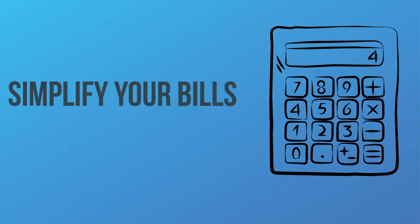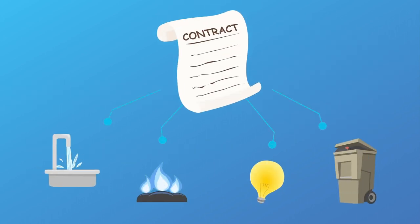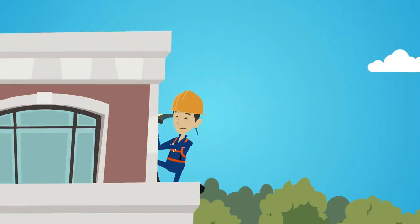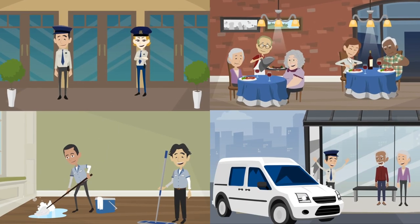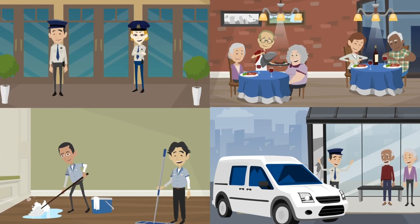SpringPoint makes it easier to pay your bills with a single monthly check. The monthly service fee covers a variety of services and amenities, including utilities, interior and exterior maintenance, 24-hour on-site security, meals, housekeeping, and transportation services.